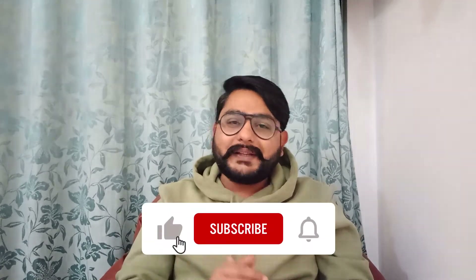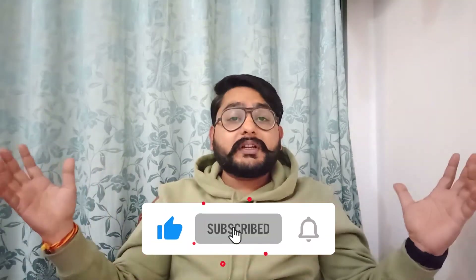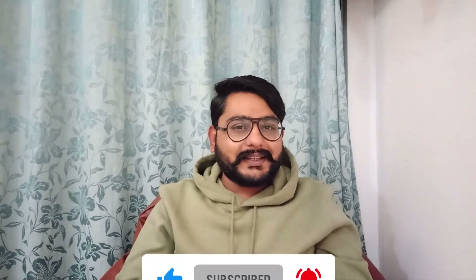I hope this video was informative and helpful. If you liked it, please like and subscribe to the channel and click the bell notification. I'll see you in the next video — bye-bye, take care!